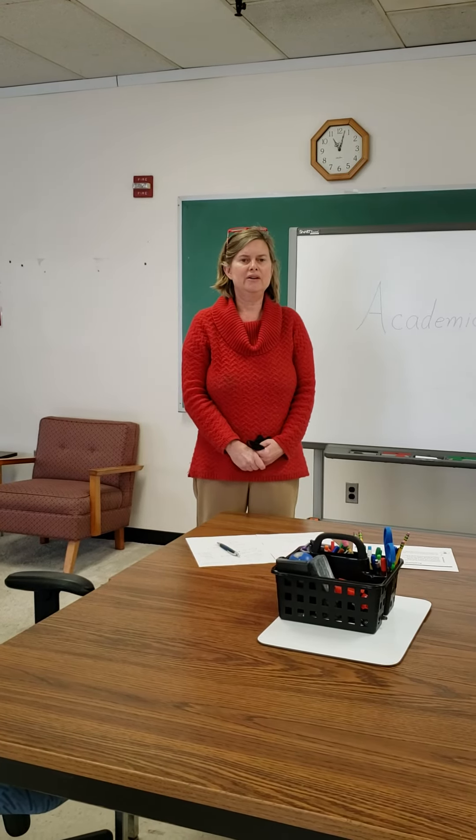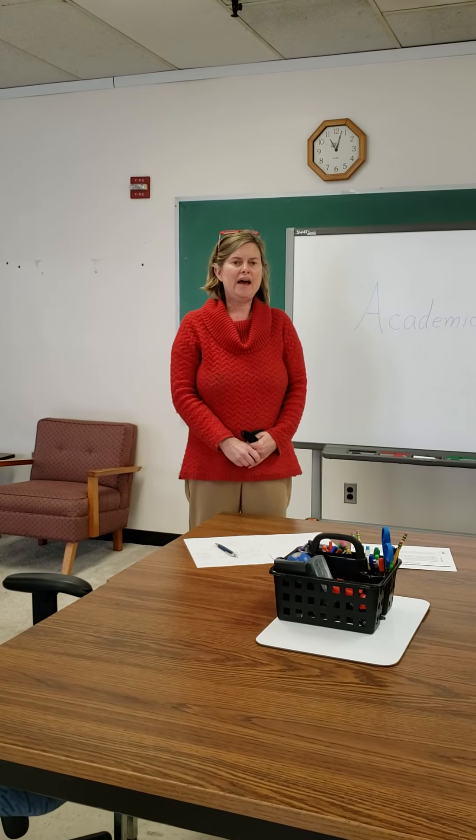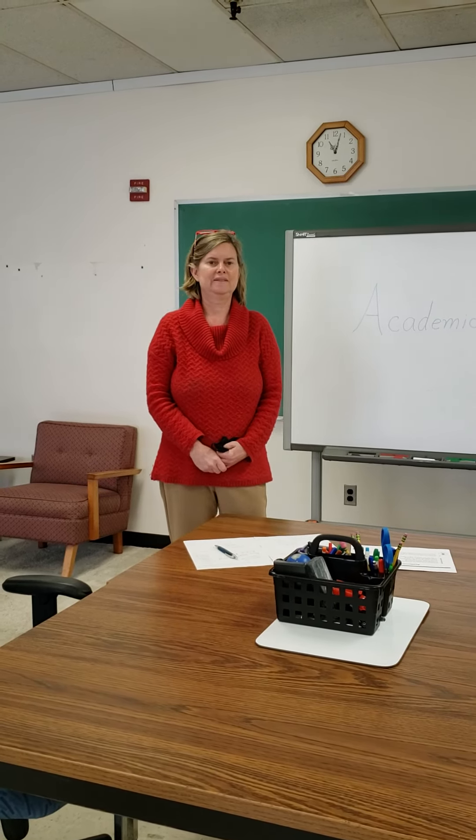We're here to help you understand whatever you're trying to learn. So if you need academic help while you're here, reach out to your center counselor and they will connect you with us.